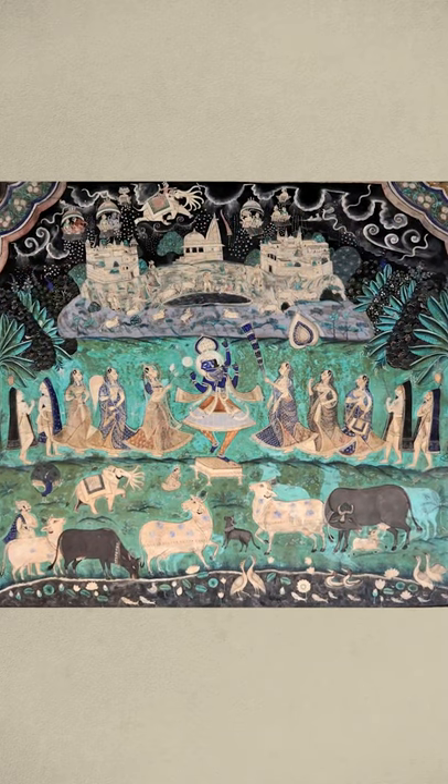The triptych features the Ras Mandala — which is the circular dance — the raising of Mount Govardhan, and Krishna stealing the gopi's clothes.